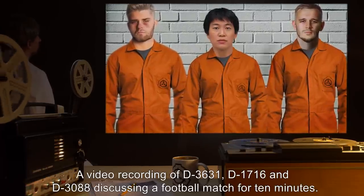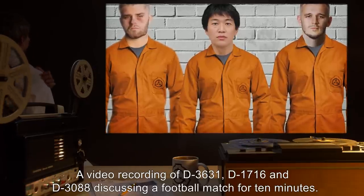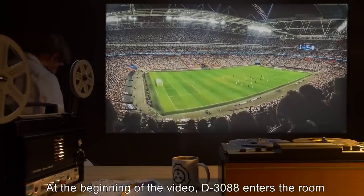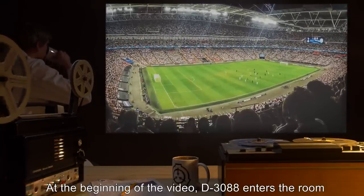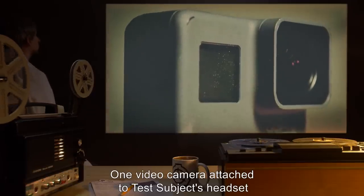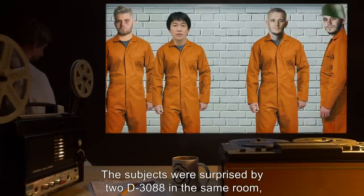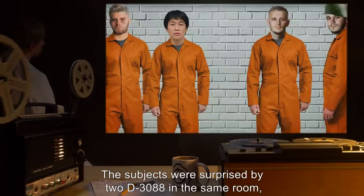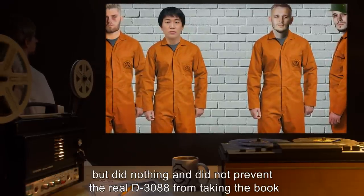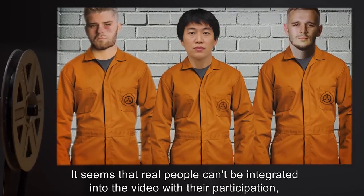Dr. Kerbatov. Subject: D3088. Movie: A video recording of D3631, D1716, and D3088 discussing a football match for ten minutes; at the beginning of the video, D3088 enters the room. Equipment: one video camera attached to test subject's headset. Results: The subjects were surprised by two D3088s in the same room, but did nothing and did not prevent the real D3088 from taking the book. It seems that real people cannot be integrated into the video with their participation, as this would disrupt the plot.